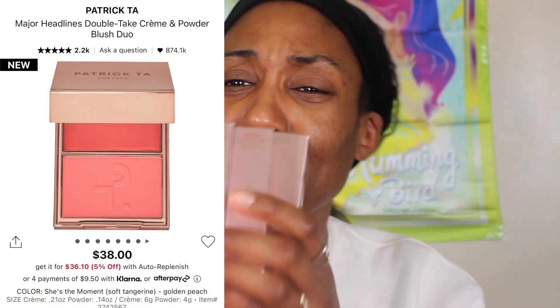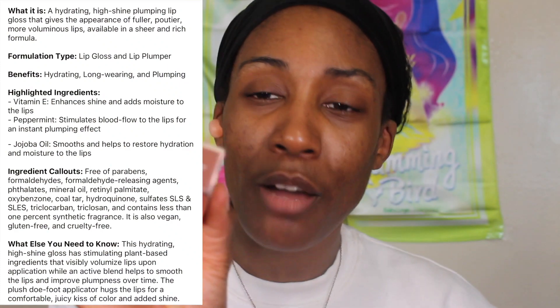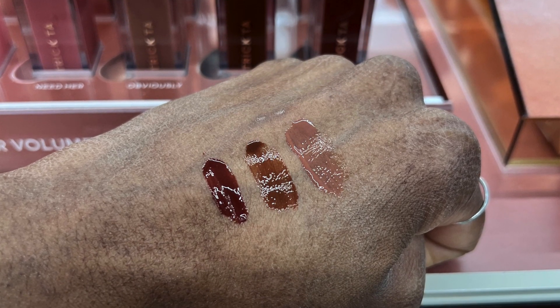Then of course I had to get my Patrick Ta. I got the blush shade She's the Moment and two glosses. I thought I only bought one, but when I went to Sephora, it said I bought two, so I got the shade Need Help and the shade Need Her. I did swatch three shades and might have found a dupe already, so you'll have to watch some shorts on YouTube or follow me on Instagram.